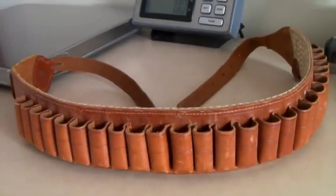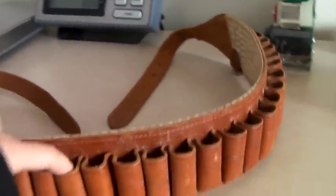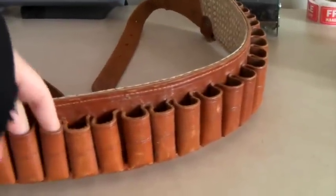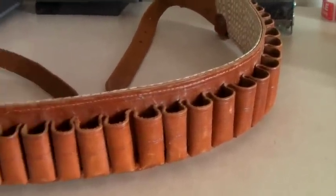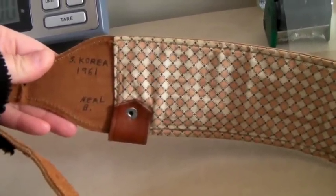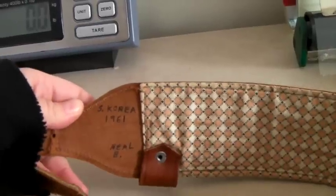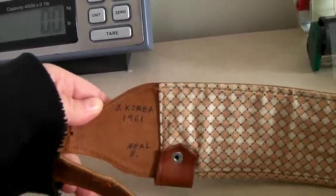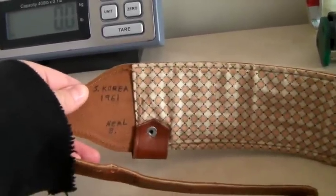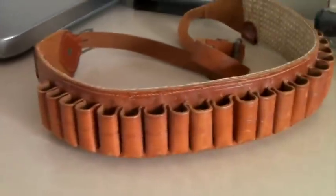This is an all-leather ammo belt for what I believe are shotgun shells — they look that size. The interesting thing is someone wrote on the inside: South Korea, 1961, Neil B. Anyone could have written that, but it's a cool detail. Someone bought this for $40.